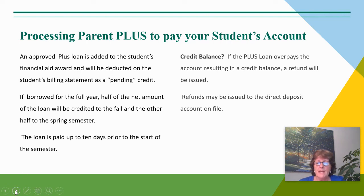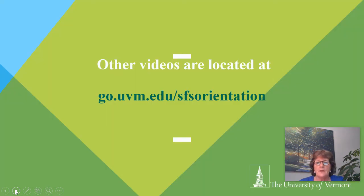If the loan overpays the account, a credit will be issued and a refund may be directly deposited to the account on file. I hope this information was helpful to you, and we have other videos located on our orientation page. If you have any questions, feel free to contact our office. Thanks so much.